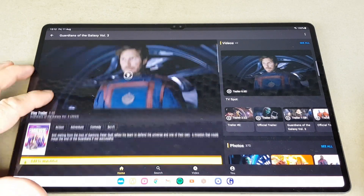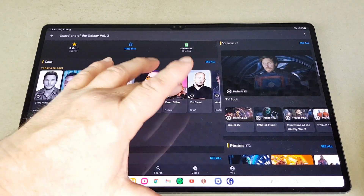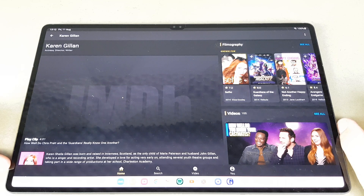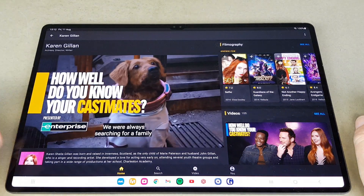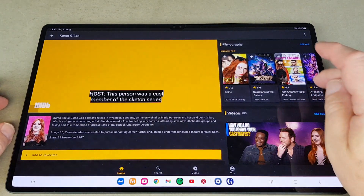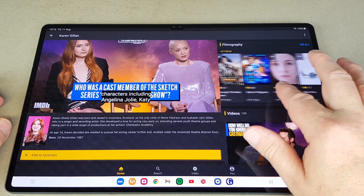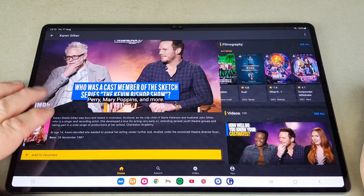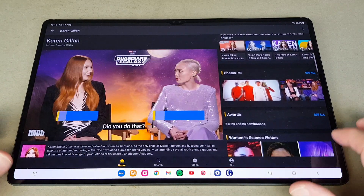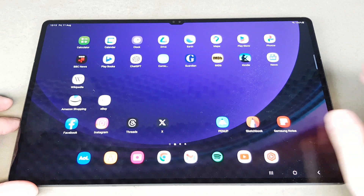Now I'm on the IMDB app. I've connected my phone via a Wi-Fi hotspot to make it a little bit zippier while I'm in the studio, as I'm quite a bit away from the house Wi-Fi. There's still a little bit of lag — it may just be the nature of the beast. Here's Karen Gillan, who first came to my attention in Doctor Who. IMDB is a great website — it is what it is.